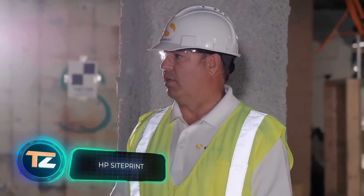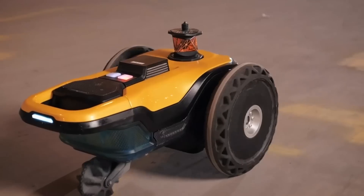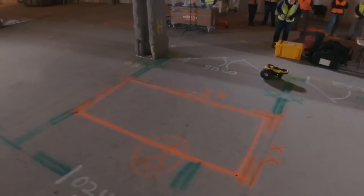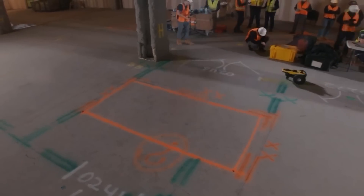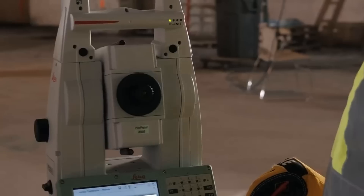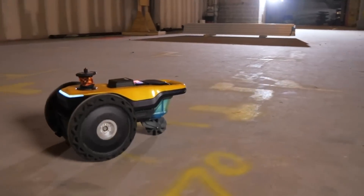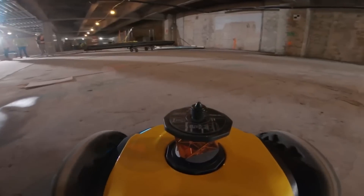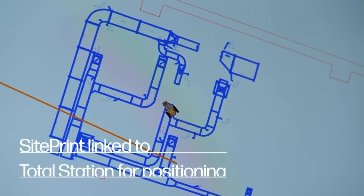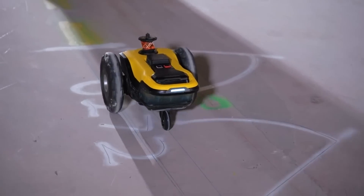HP is much more than just printers and computers — they also make robots like this one. Here we see a layout printing robot that works 10 times faster than a human. HP reminds us that the construction sector generates $11.4 trillion dollars, but there are still not enough skilled specialists, so they have to make robotic assistance. HP SitePrint fits into a briefcase, is tablet controlled, and is compatible with inks for a variety of surfaces. It prints directly from blueprints and architectural plans, and can do both simple lines and a variety of symbols.